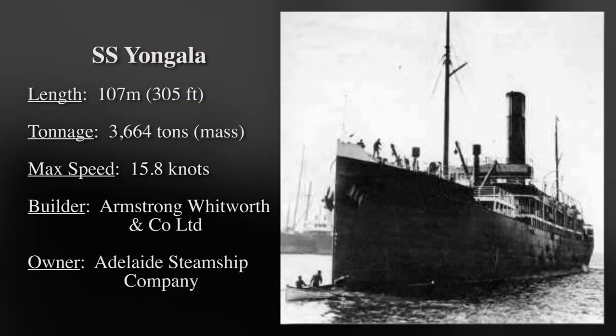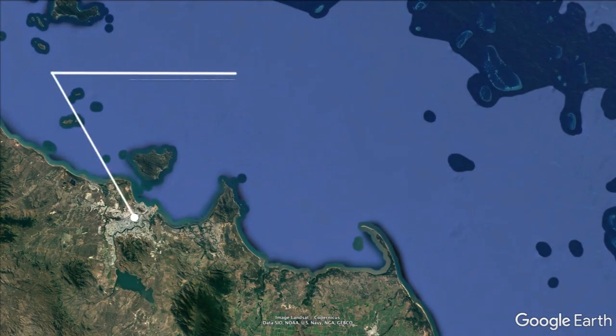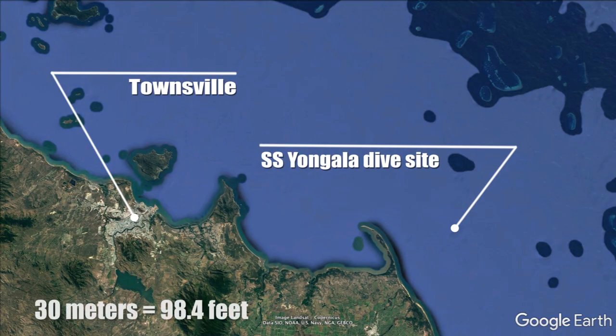The SS Yungala was a 107 meter steel passenger and freight steamer that sank in 1911 off the eastern coast of Australia near Townsville. Sadly, all 122 passengers and crew died when the ship sank during a cyclone. The shipwreck sits at a depth of 30 meters and is located 22 kilometers east of Cape Bowling Green.